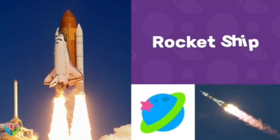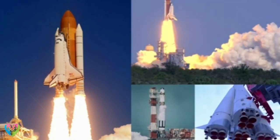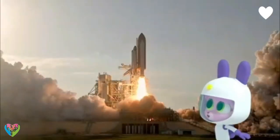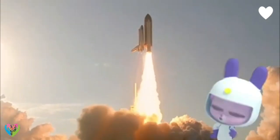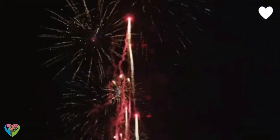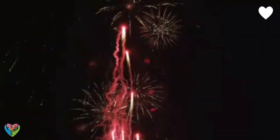Rockets are powerful machines that can be used to fly to space. Rockets are just amazing. I wonder how rockets work. The Chinese invented rockets a long time ago, Willow, but those rockets were in the form of fireworks.